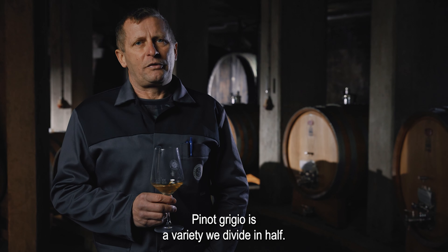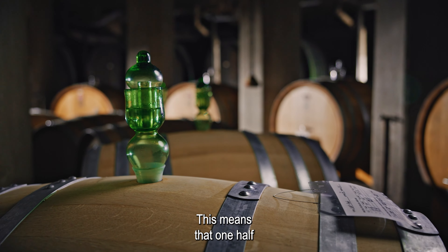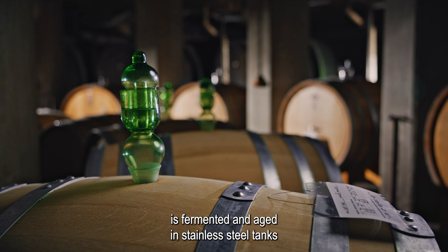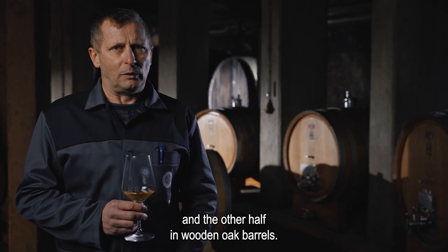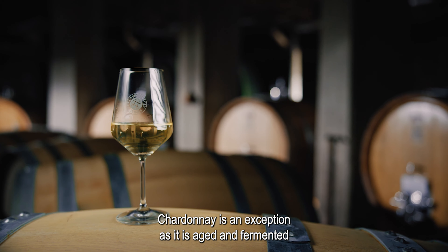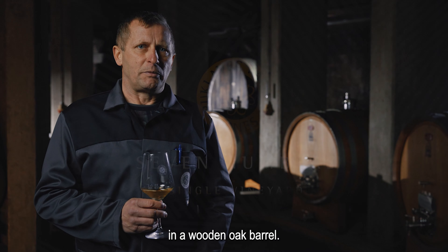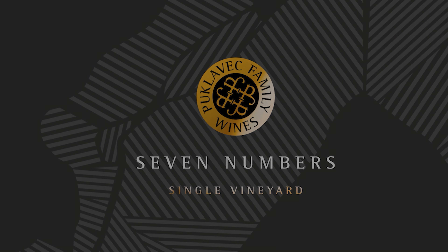Sivi pinot je sorta, ki smo ga razdelili na polovico. To pomeni, da 50% fermentira in zori v inoks posodi, 50% v lesenem hrastovem sodu. Izjema je chardonnay, ki fermentira in zori v lesenem hrastovem sodu. Sviđanje.